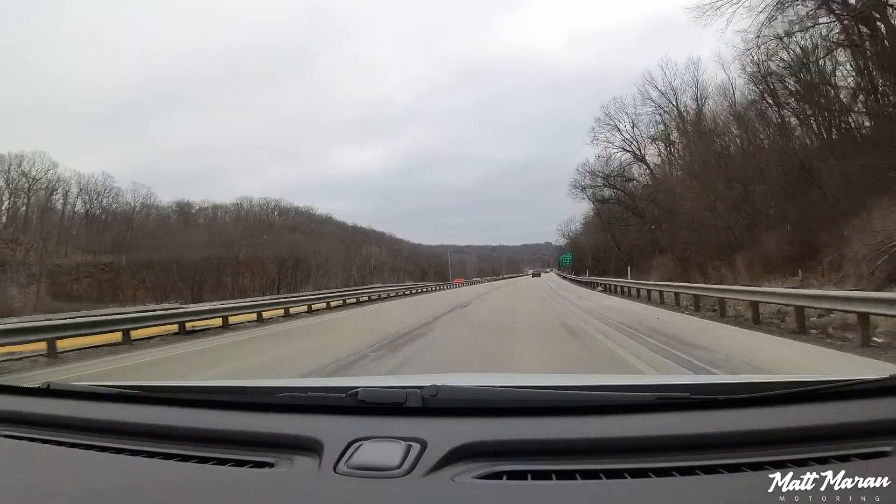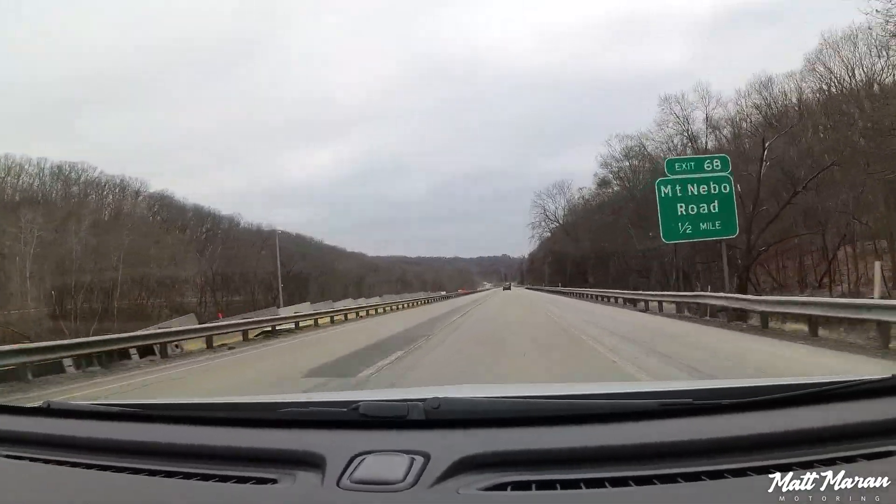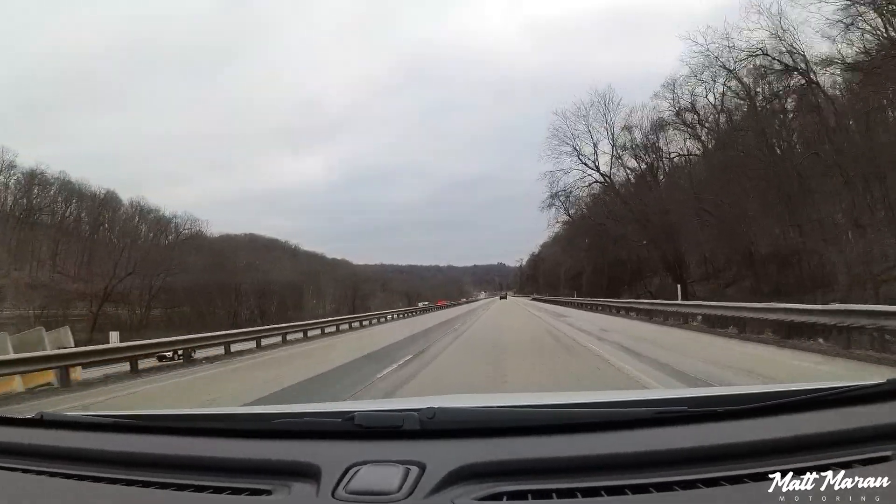Trying Super Cruise again, it's back on and working, but you can see the steering wheel twitching back and forth a little more than it did in an Escalade. Part of that is because this vehicle is narrower and not quite as stable on the road as a massive Escalade. Super Cruise feels a little less confidence-inspiring here than in other larger GM vehicles, but the fact that it has it at all is really cool.